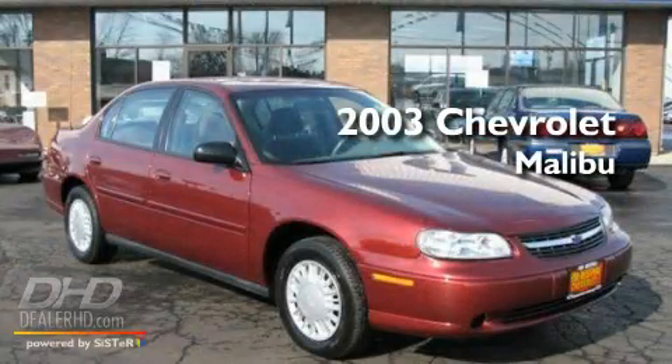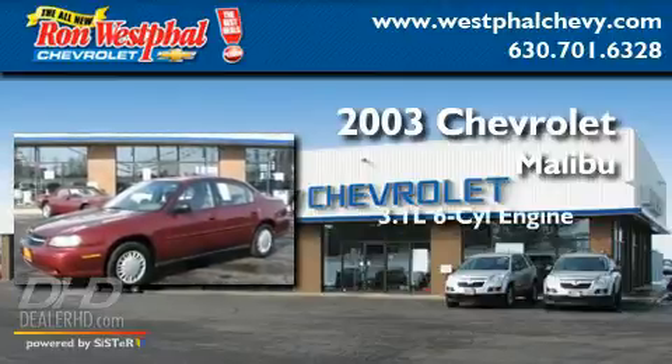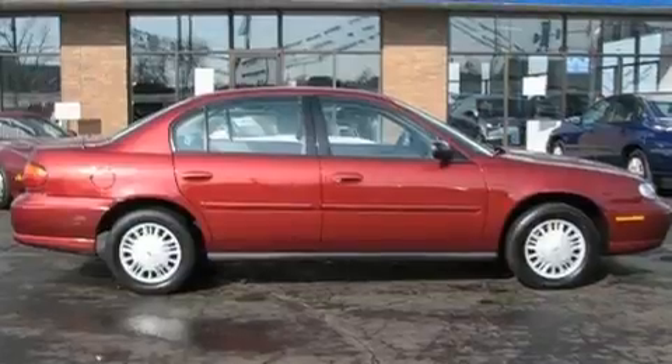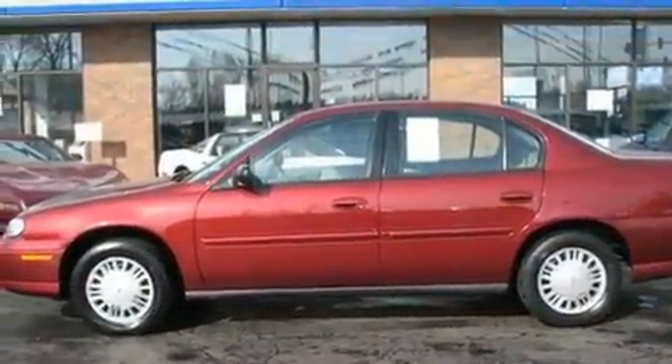This is a 2003 Chevrolet Malibu. It features a 3.1-liter, six-cylinder engine and an automatic transmission. Its top features include a four-wheel independent suspension, front airbags, and cruise control.